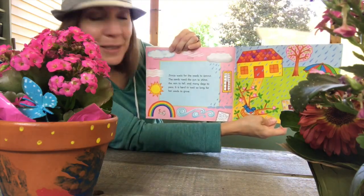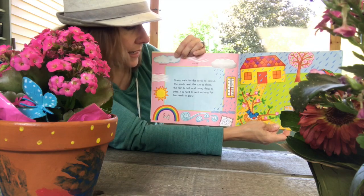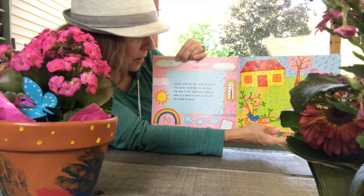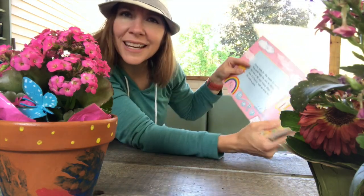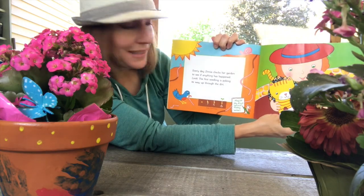Zinnia waits for the seeds to sprout. The seeds need the sun to shine, the rain to fall, and many days to pass. It is hard to wait so long for her seeds to grow. It is hard to wait, isn't it, friends? Every day, Zinnia checks her garden to see if anything has happened.